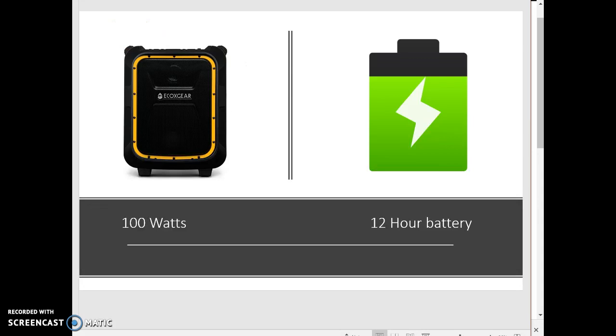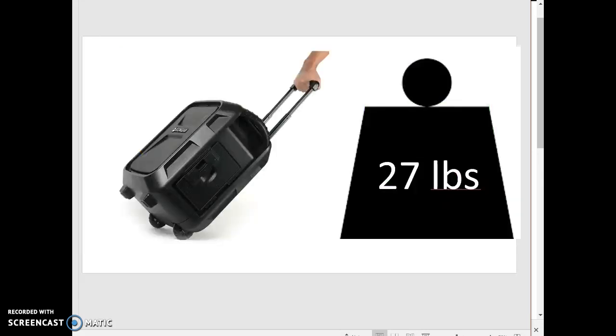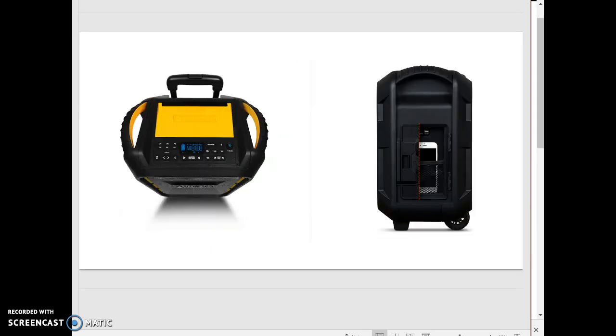The Echo Boulder has a 100-watt speaker and a 12-hour battery. Even weighing 11 pounds heavier than the Tailgater, the Echo Boulder is easier to transport because of its wheels and collapsible handle. The Echo Boulder has all the same buttons as the Tailgater, but has a few extra ones — for example, these 6 buttons allow the user to preset 6 stations on its FM-AM radio.